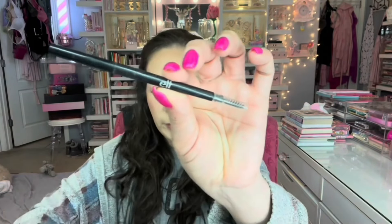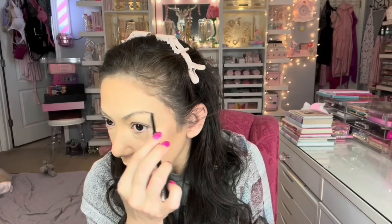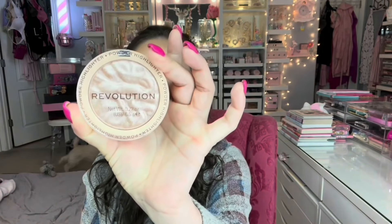For brows, I'm going in with the ELF Ultra Precise Brow Pencil. Then I'm using the ELF Brow Gel in the shade Light — I love the tiny spoolie. I like to go in the opposite direction. This one's drying out so I definitely need a new one.